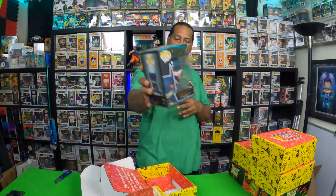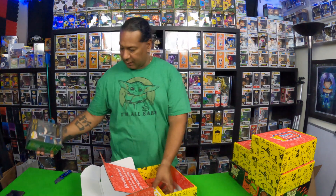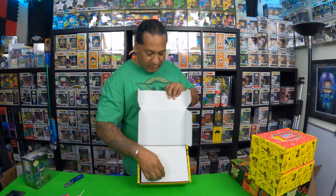Creepy looking Batman, but Batman nonetheless — he's got teeth, the Vampire Batman. Second box: the Joker. Batman, Joker — I got it. Second box, boom.